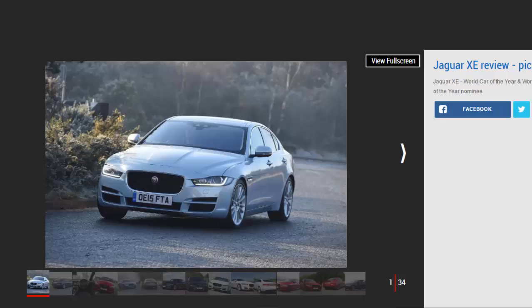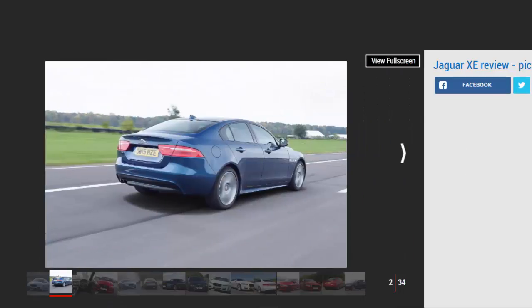Against: Slightly Cramped Cabin, Smaller Boot Than Rivals, Some Lower Quality Trim. Make a list of the pros and cons of the Jaguar XE and, frankly, you don't end up thinking it's a 5-star car.